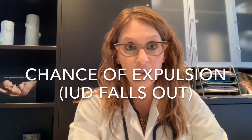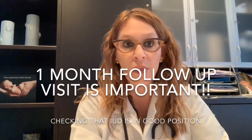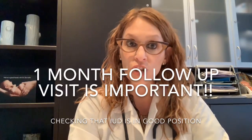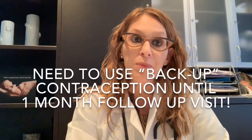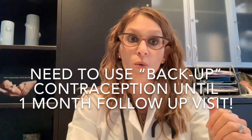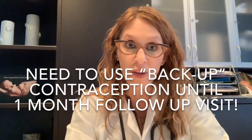The next thing I talk about is expulsion — when the IUD is actually extruded from or falls out of the uterus. The rate depends on the patient, including factors like age, anatomy, and whether there's been a recent pregnancy and delivery. Because of that small risk, it's really important for patients to come back and see me one month after the insertion procedure so I can check that the IUD is in good position. I also advise patients to use backup contraception for that first month.